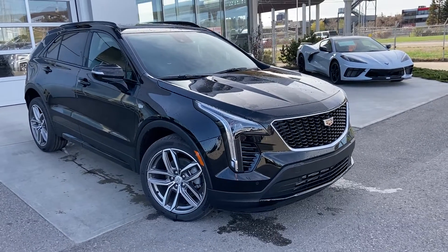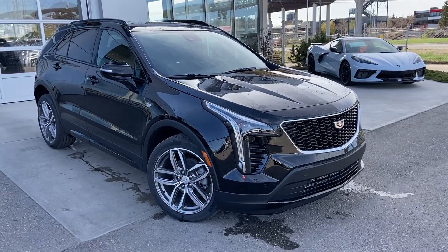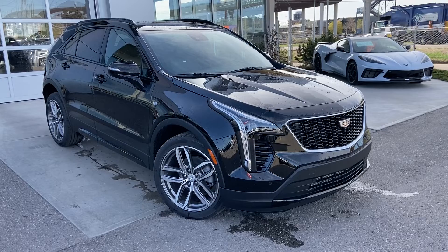Welcome to the brand new 2022 Cadillac XT4 Sport. The XT4 is powered by a 2-liter turbocharged four-cylinder engine mated to a nine-speed automatic transmission.